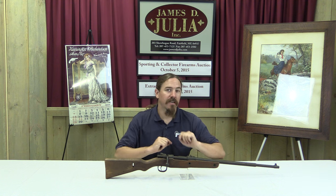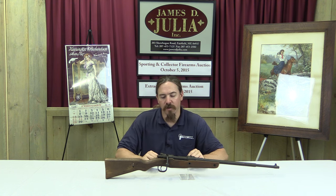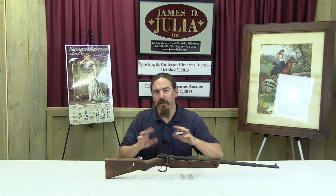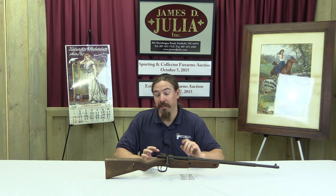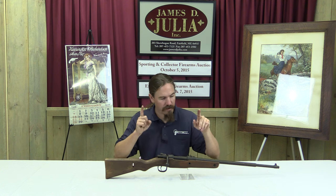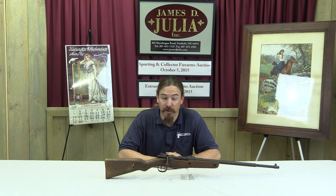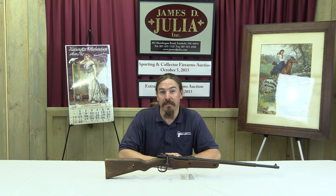In the first day's selection, which is a new thing for Julia, it's a special day for guns in the $2,000 to $8,000 range — a little more affordable than some of the things Julia typically sells. Amongst those, I found this very interesting gun that actually looks like it probably would have cost about $2.50 to manufacture.